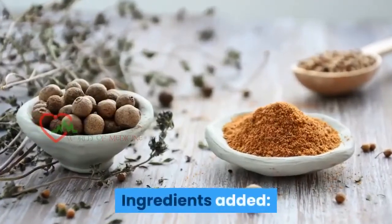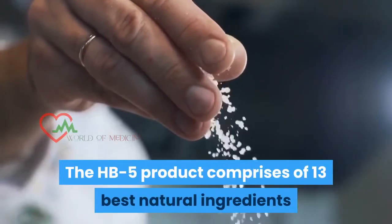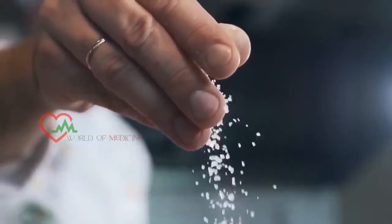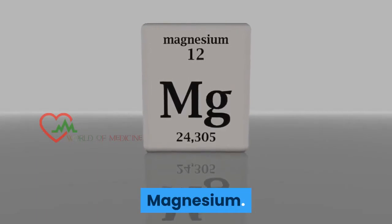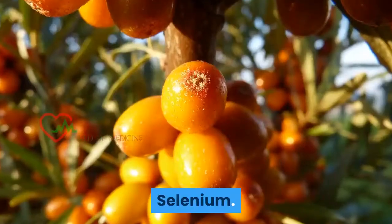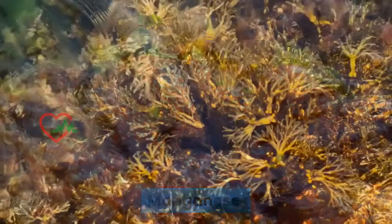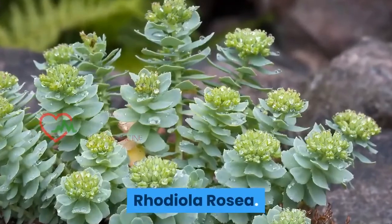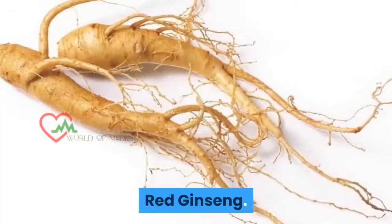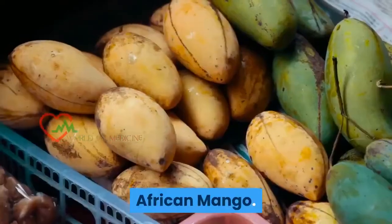The HB5 product comprises 13 best natural ingredients that are proven to solve hormone imbalance: Kelp, Magnesium, Zinc, Selenium, Copper, Manganese, B12 and Bladderwrack, Rhodiola Rosea, Red Ginseng, Diindolylmethane, Cinnamon, and African Mango.